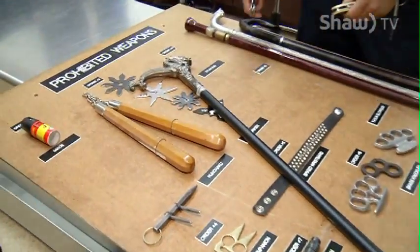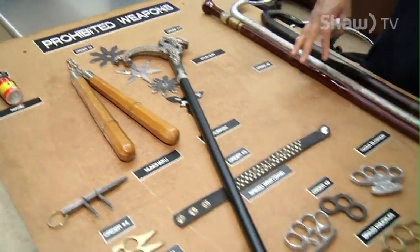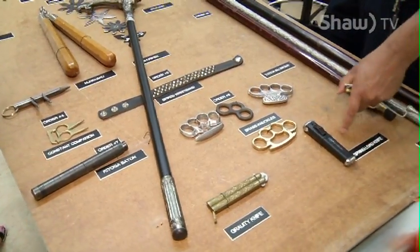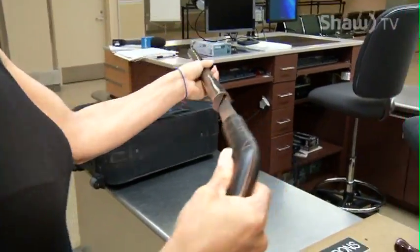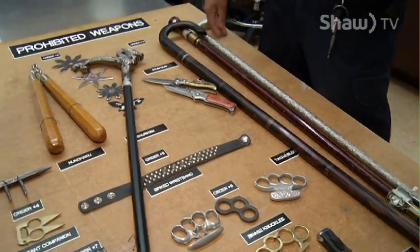These are items that have been seized by Canada Border Services. These are prohibited weapons, as you can tell from the sign here. Different items from brass knuckles to a spring-loaded knife — you've got a switchblade here, different types of swords here. We do have other items such as firearms, as bringing a restricted firearm into Canada is illegal.